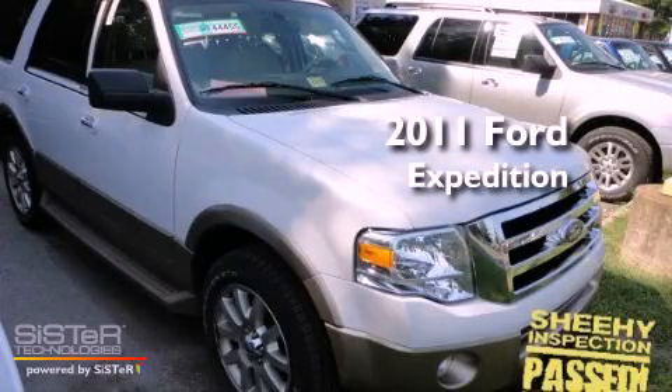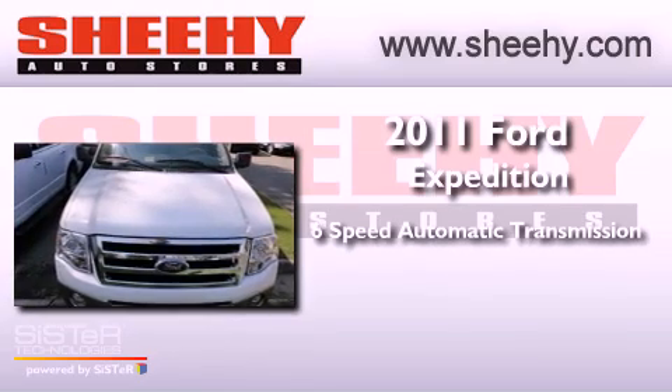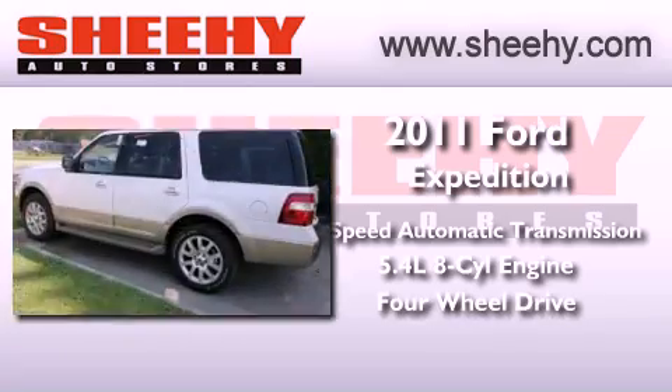This is a brand new 2011 Ford Expedition. This SUV has a 6-speed automatic transmission, a 5.4-liter V8, and the added capability of 4-wheel drive.